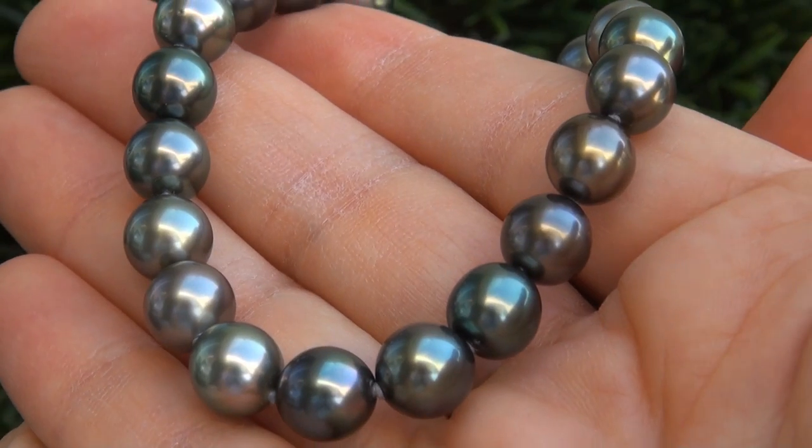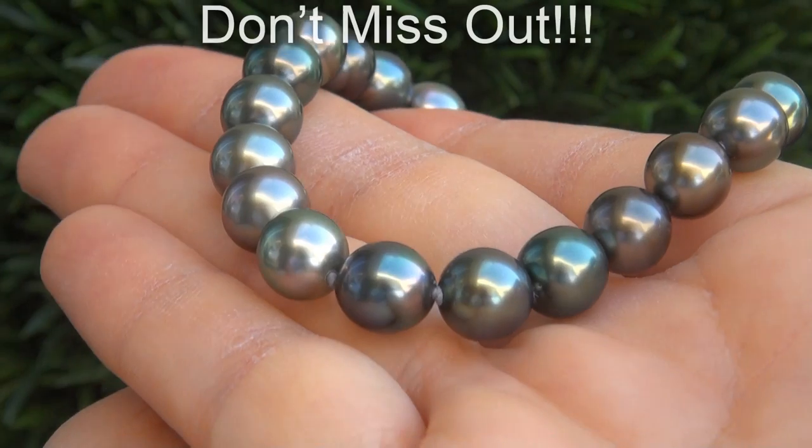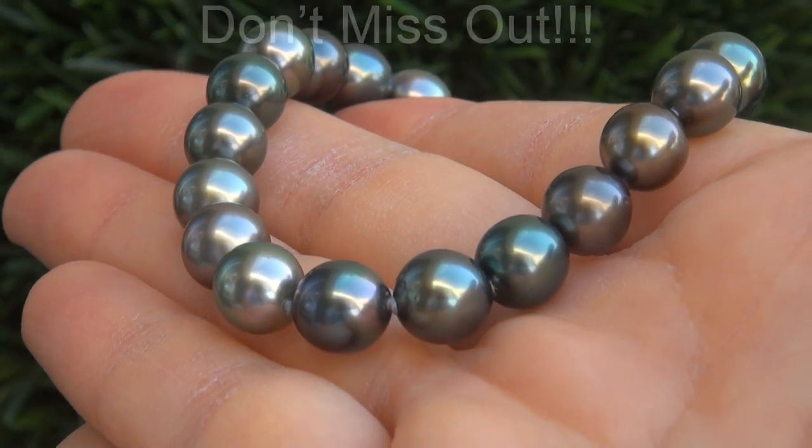These are the biggest, best, and only ones you'll find. This is the real deal, so don't miss out on your chance to own this prized estate treasure.